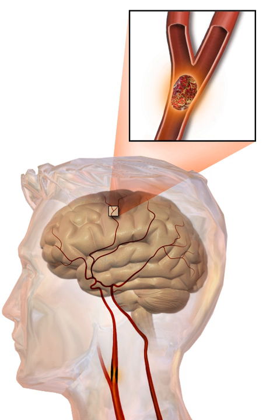In thrombotic stroke, a thrombus usually forms around atherosclerotic plaques. Since blockage of the artery is gradual, onset of symptomatic thrombotic strokes is slower than that of a hemorrhagic stroke. A thrombus itself can lead to an embolic stroke if it breaks off and travels in the bloodstream. Two types of thrombosis can cause stroke: large vessel disease involving the common and internal carotid arteries, the vertebral artery, and the circle of Willis; and small vessel disease involving the smaller arteries inside the brain.